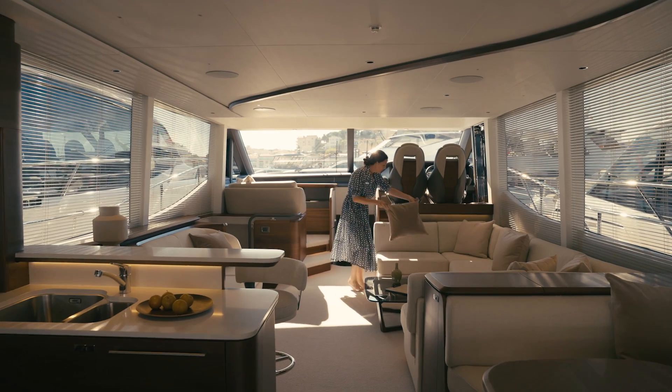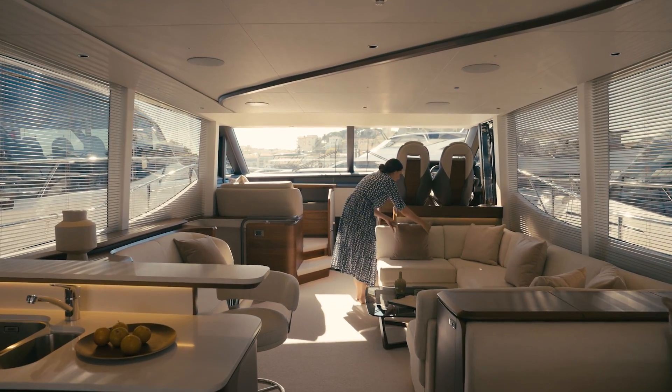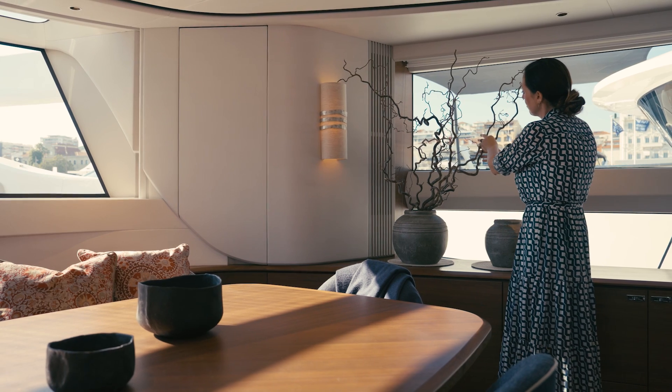We want a prospective client, anyone, to come on and think it's theirs, so we try and create little vistas, stories — very editorial and very high-end luxury.